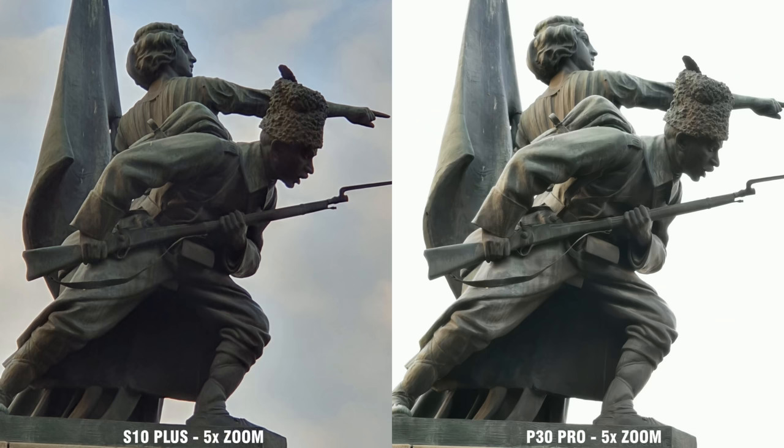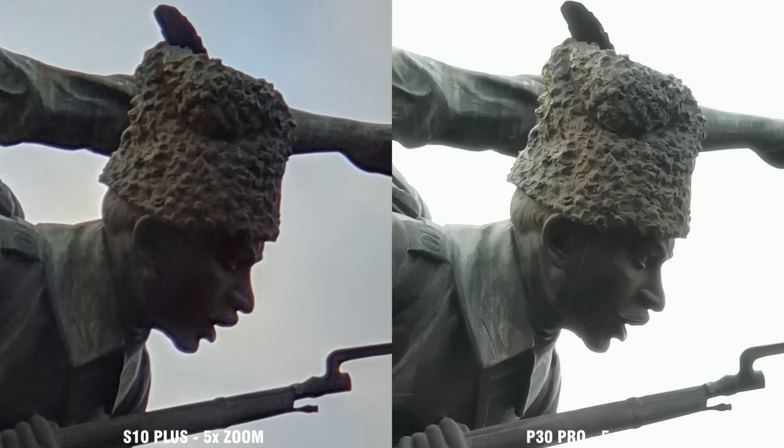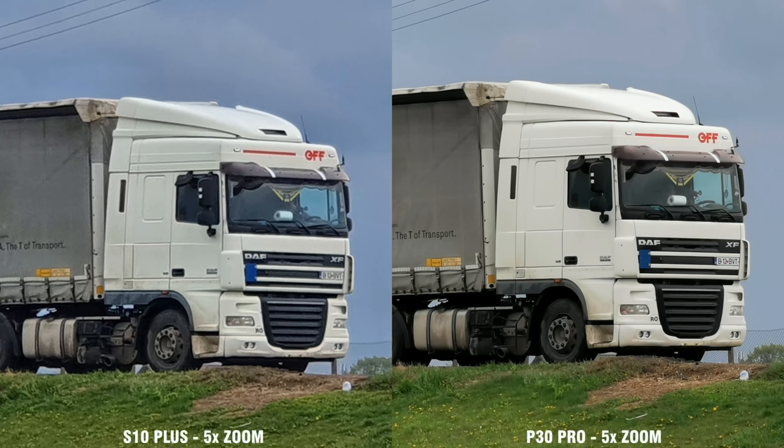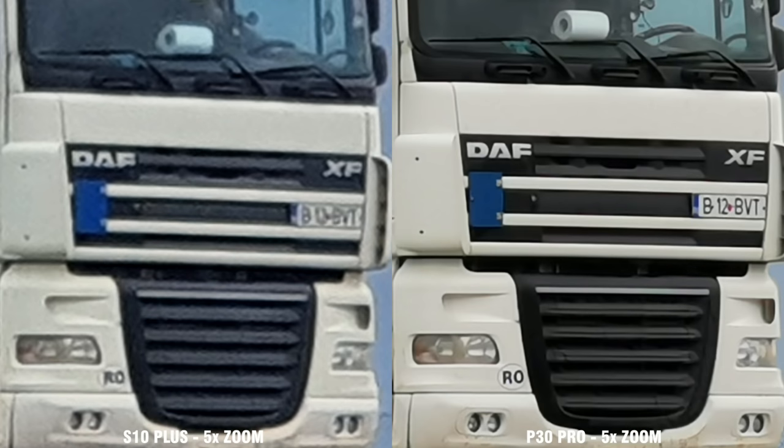Where there is absolutely no contest between the two phones is in the telephoto camera comparison. The 2x optical zoom lens of the Galaxy S10 has nothing on the 5x zoom lens of the P30 Pro. If we try to zoom 5x with the Galaxy to match the Huawei, there is a noticeable difference in sharpness and details. So, without any other commentaries, this is a clear win for the P30 Pro flagship.